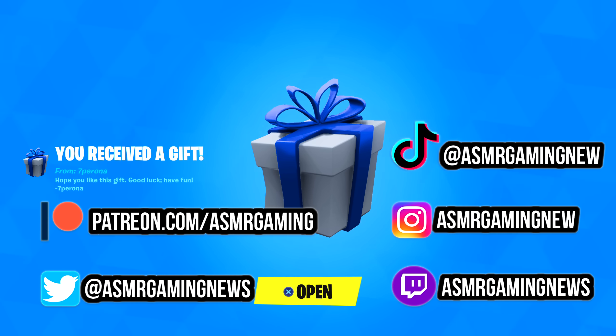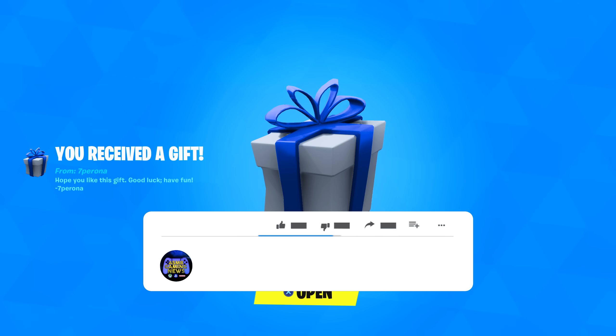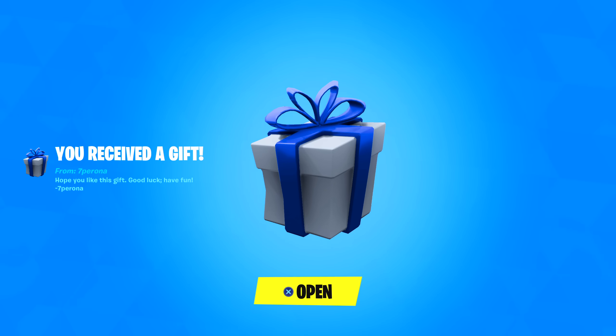I just got on and received a gift from 7Pirona, so shout out to them for the gift. Thank you very much. Hope you like this gift. Good luck, have fun. Thank you for using the blue bow as well — I love the color blue. Let's see what this gift is.